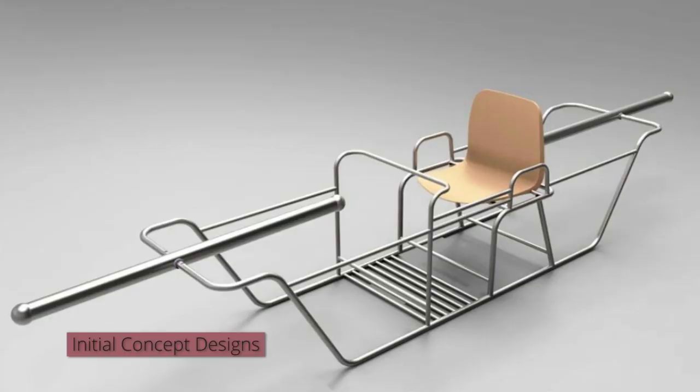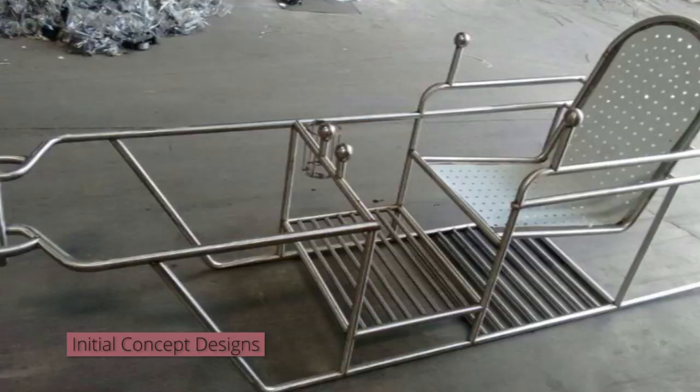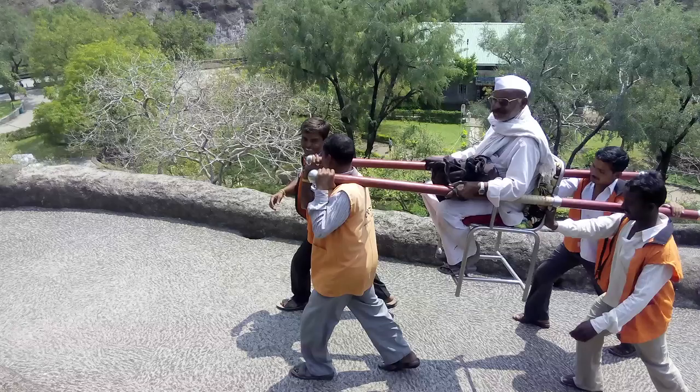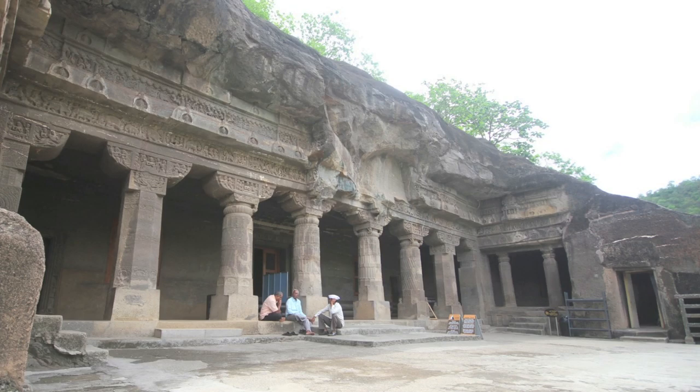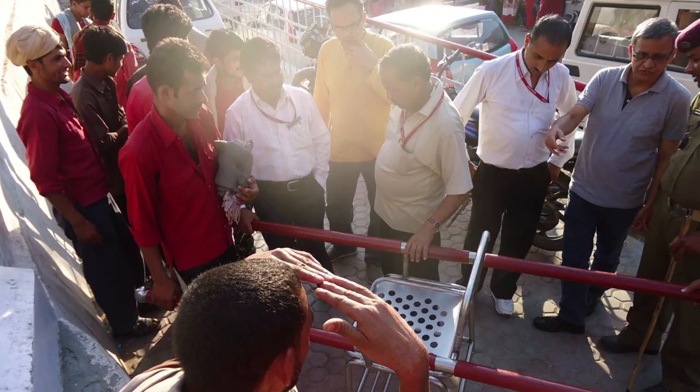By translating our ideas into actual prototypes, we had already crossed the first pitfall of design death. It is not that this challenge was entirely new to us — we had already designed a palki for tourists in the Ajanta caves. But the stark dissimilarity of the two terrains told us that the Ajanta design would never work at Vaishno Devi.